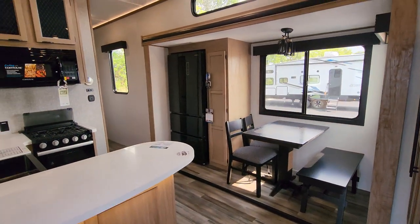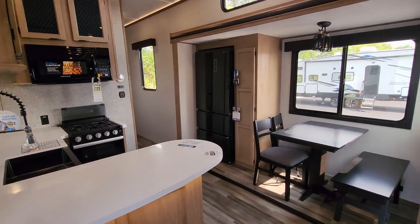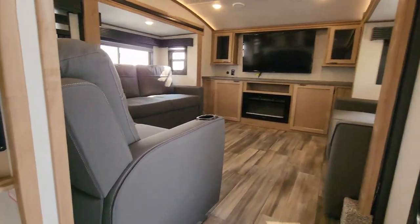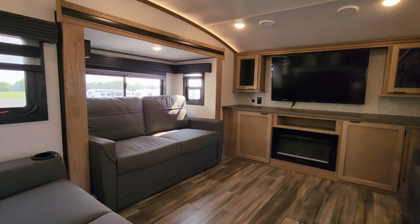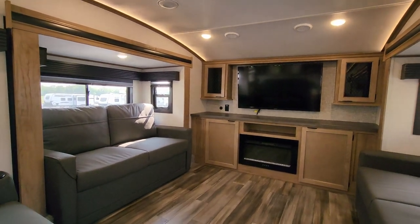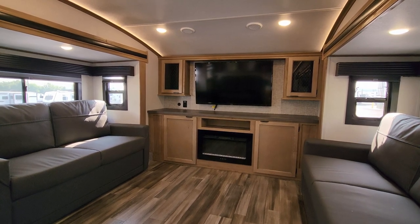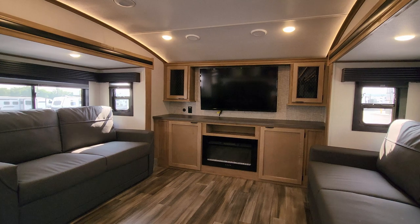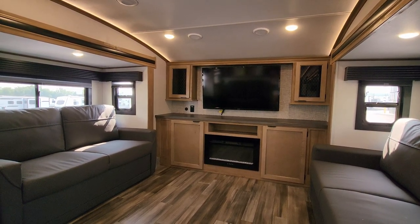Walking on up into your new 5th wheel, you're basically kind of in your kitchen area — we'll get to that part in a minute. Turning immediately to your right is the front living room area right here. So we have a TV mounted up there with a fireplace down below. It's basically a fancy electric space heater. We have some storage around that area, electric outlets, and USB charger ports up there as well.